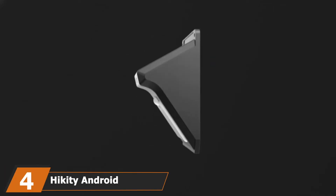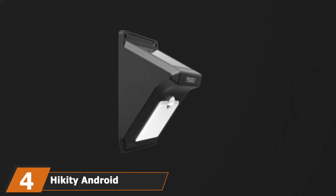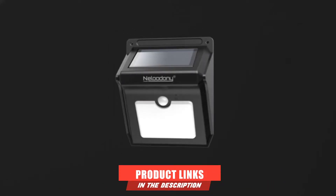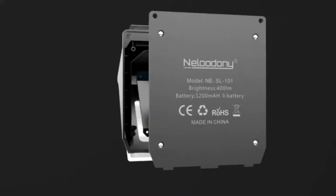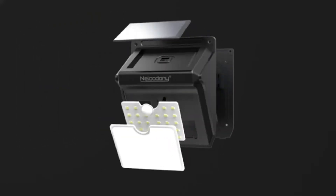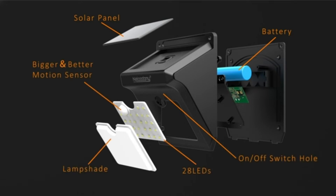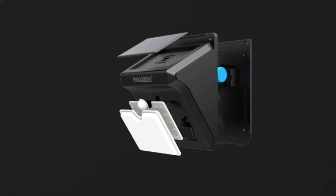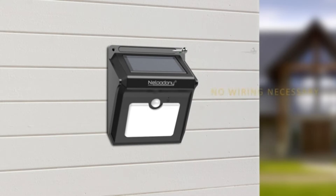Next, at number four, we have the Lidham Forks Solar Lights for Deck Post. This is one of the most aesthetic outdoor solar wall-mounted floodlights, made from sturdy IP65-rated materials. The solar lights come packed with a 1200mAh battery, providing up to 8 hours of running time. What really makes the Nelodany solar lights stand out is the 180-day warranty. They also come with astonishing brightness and an embedded security motion sensor.